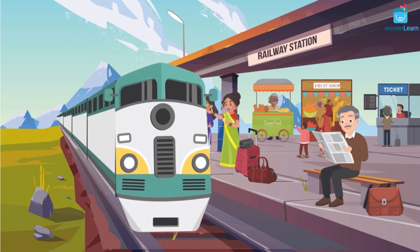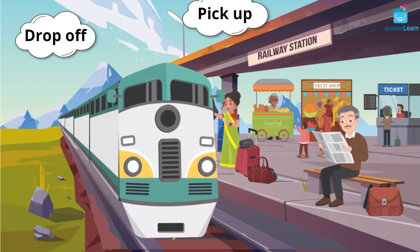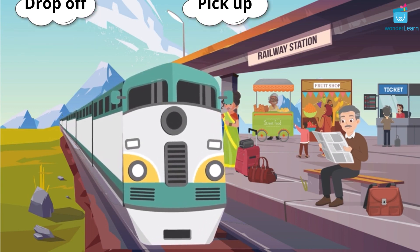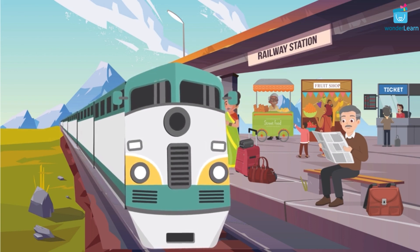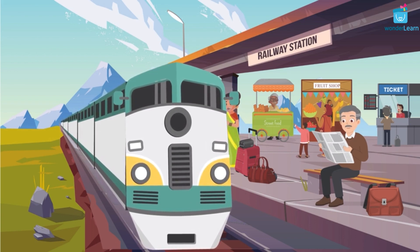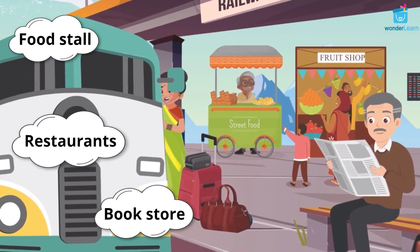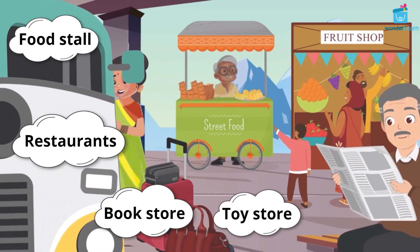Railway stations are the places where trains stop. They stop to drop off and pick up passengers from one station to another. Goods get loaded or unloaded at the railway stations. Railway stations also have food stalls, restaurants, bookstores, toy stores, etc.